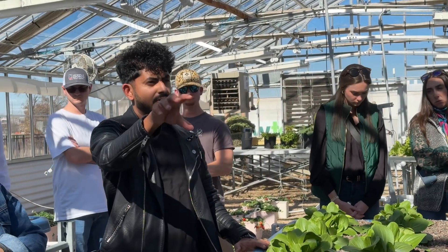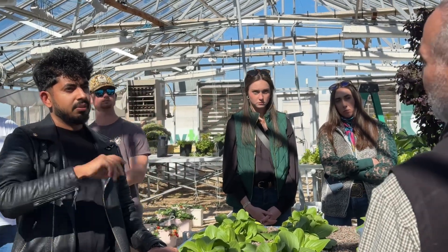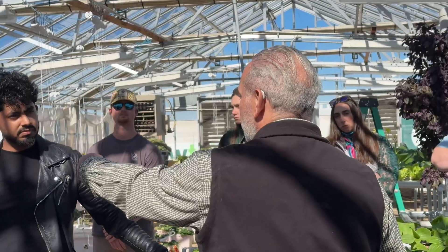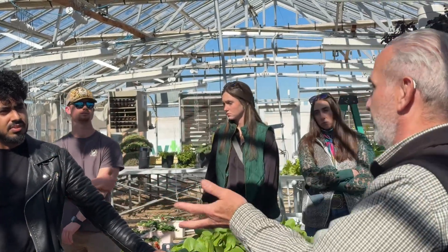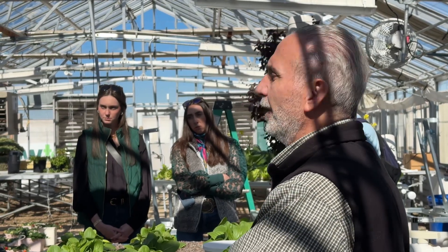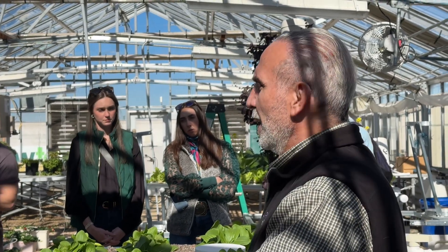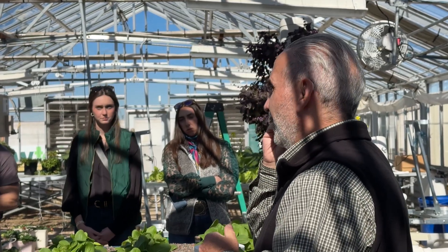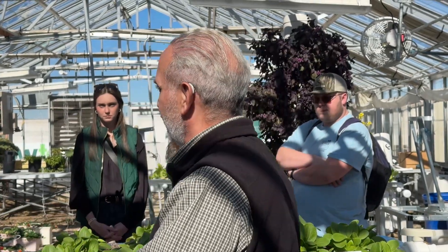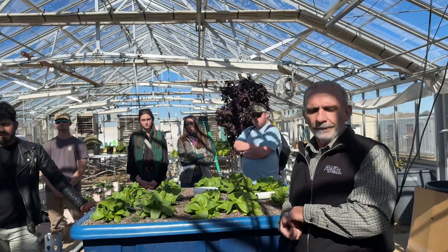You don't want to add iron chelate with the fish — it's not going to help them at all. You put it where the plants need it. If you spray some and a little goes to the fish, it won't hurt them, but you don't put it in the fish tank. The fish need protein; the minerals are a byproduct of protein digestion.